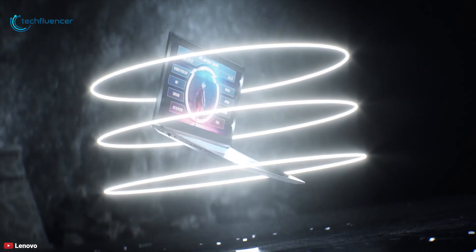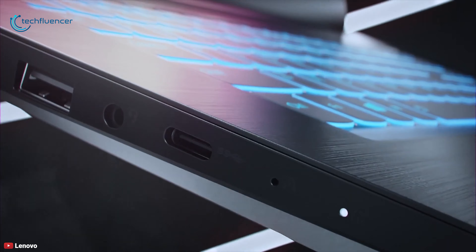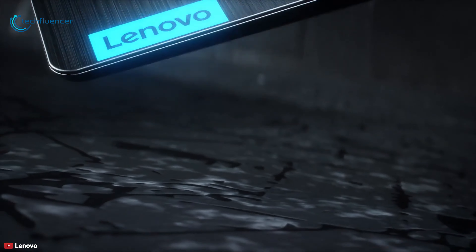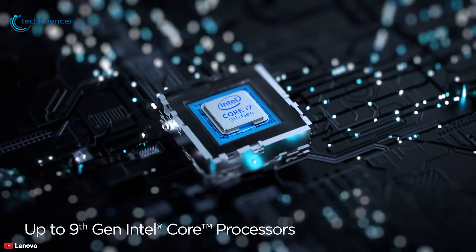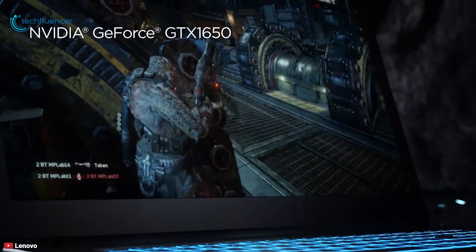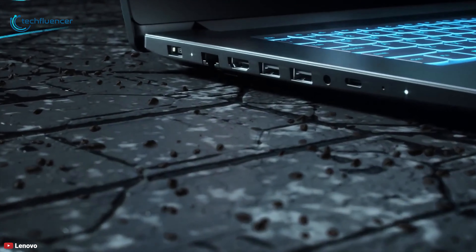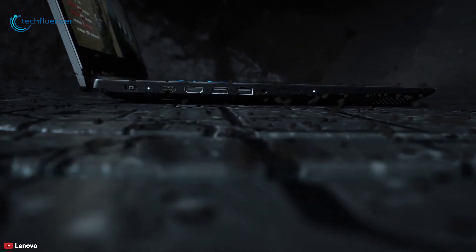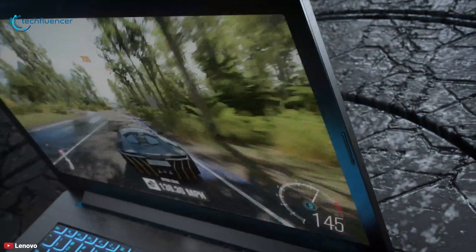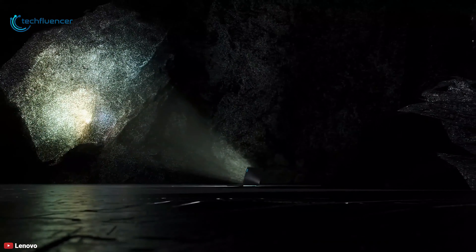Next up at number two, we have the Lenovo IdeaPad L340 gaming laptop, which checks out all the must-have boxes for an entry-level budget gaming laptop that looks good and plays reasonably well. Powered by a 9th generation Intel Core i5 processor combined with 8GB of DDR4 RAM and NVIDIA GeForce GTX 1650 graphics, you will experience real first-hand power and seamless play. On the storage front, it comes with 512GB of NVMe SSD storage for faster startup times and quicker game launches.